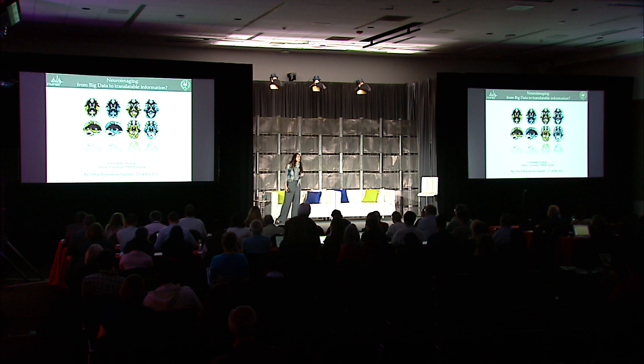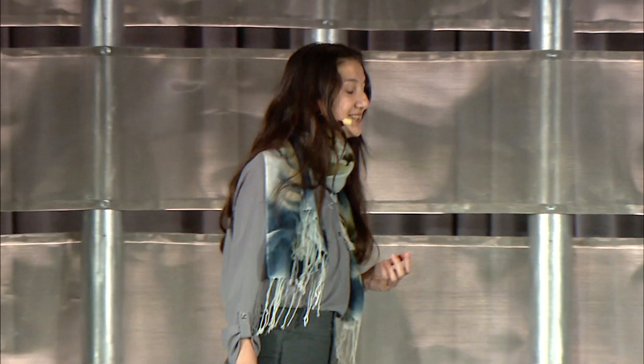Well, first of all, thank you very much to the organizers for inviting me today. It's really a real privilege to be here, especially coming all the way from Oxford.